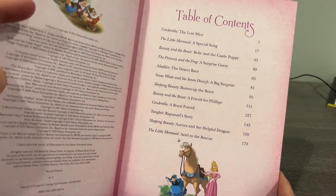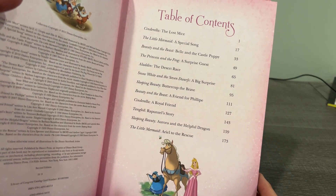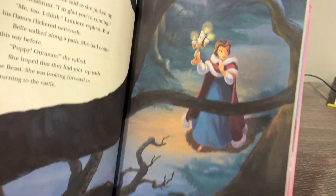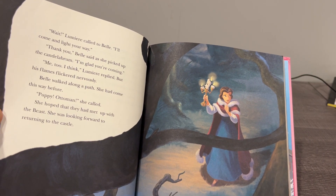The table of contents has a lot of the classic stories — Cinderella, Little Mermaid, Aladdin, Snow White, Sleeping Beauty, Tangled, and more. They're really pretty and really well done.